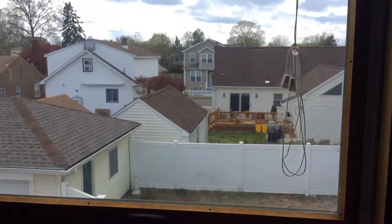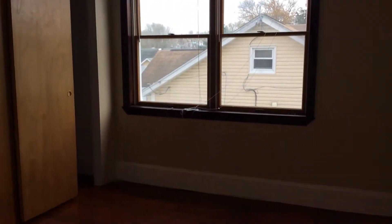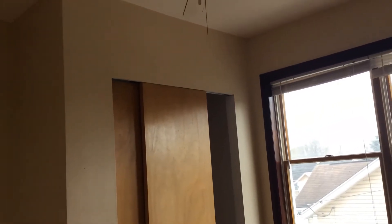Then we have the first bedroom, which looks out into the backyard, with a nice closet. Next door is the second bedroom — again a beautiful shiny wood floor. The owner is going to address the scratches so that when it's in your hands it will be all fresh and new.